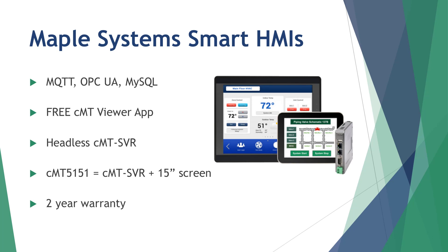The 15-inch CMT-5151 offers a bright and vivid display with a built-in CMT-SVR to serve up screens to remote devices on the local network. All of our Smart HMIs are UL listed and come with the same comprehensive two-year warranty.